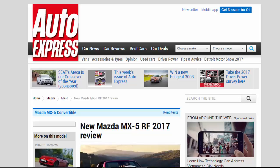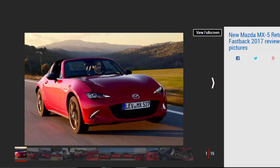New Mazda MX-5 RF 2017 review. The Mazda MX-5 Retractable Fastback's foldable metal roof adds a touch of extra glamour and refinement to an already great car. Verdict: five stars.